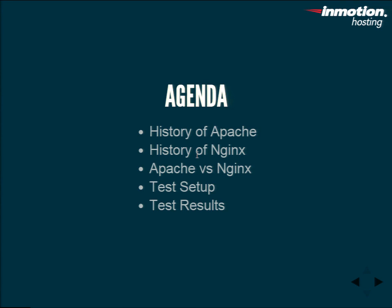Alright, so the agenda. We have first a quick history of Apache and Nginx — a brief history to show where the state of the web was and the background of why they were written. Then Apache versus Nginx, comparing their features and which ones we want to optimize in the hybrid model. Then the test setup — a basic rundown of our specs, the site, and the server. And then, of course, the results.